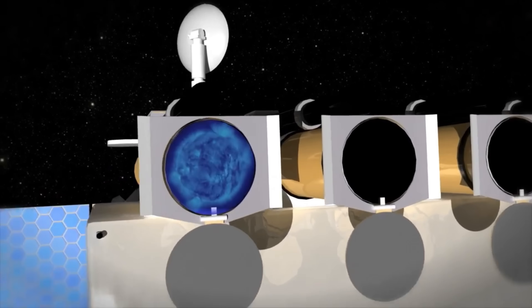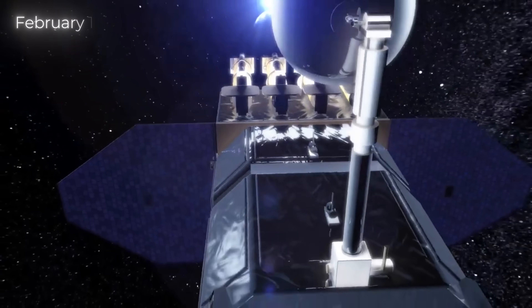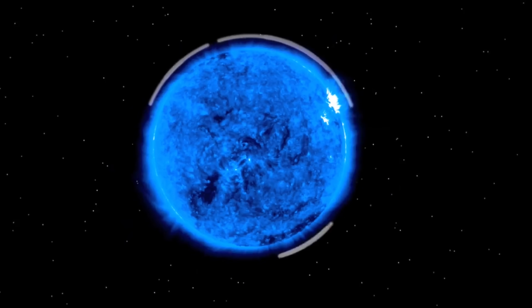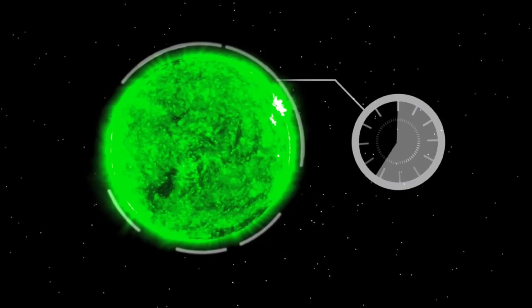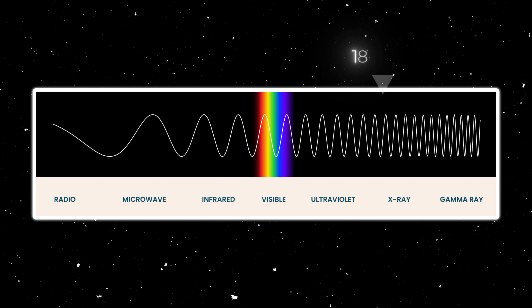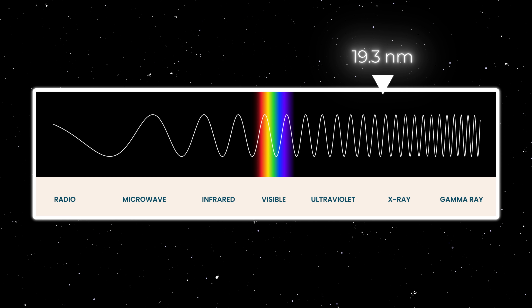This is precisely what the Solar Dynamics Observatory was designed to accomplish. Launched on February 11, 2010, SDO is a space telescope that continuously observes the sun, capturing images and data across multiple wavelengths of light. Let's look at the sun using the 19.3 nanometer wavelength, which falls within the extreme ultraviolet range.